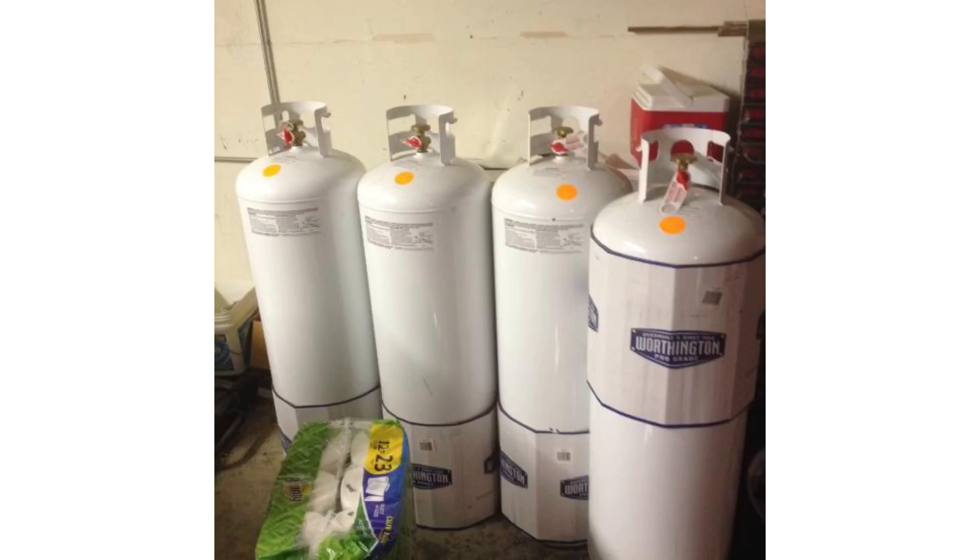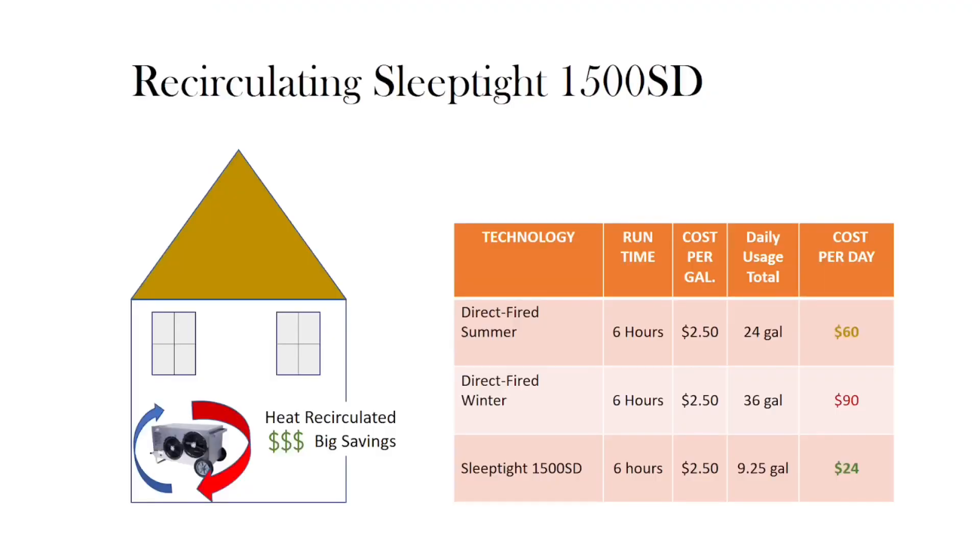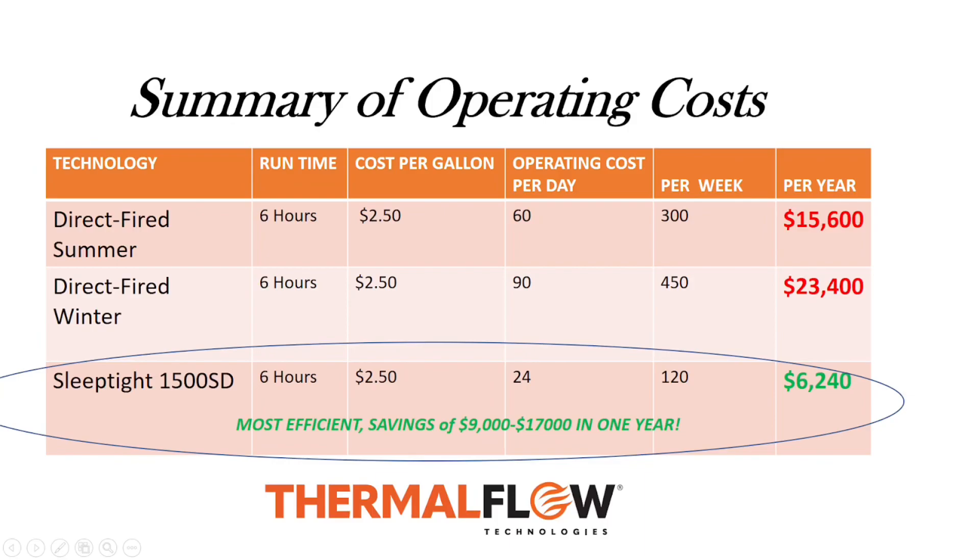Now let's look at a SleepTite 1500SD scenario. Since the SleepTite 1500SD is a recirculating heater, the fuel consumption remains constant. It is minimally affected by outside conditions and continues to build temperatures through recycling high volumes of air passing across the enclosed burner chamber, unlike forced air systems that heat outside air. The machine consumes a constant 1.58 gallons of propane per hour, and with an average 6-hour heat treatment cost of $23.75, it is a fraction of the forced air systems. If you're an operator using equipment 5 days a week, the savings are in the thousands.